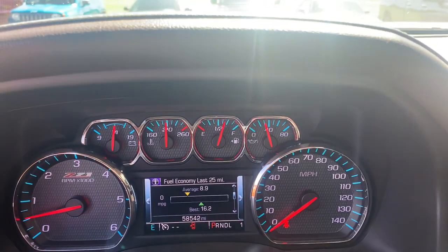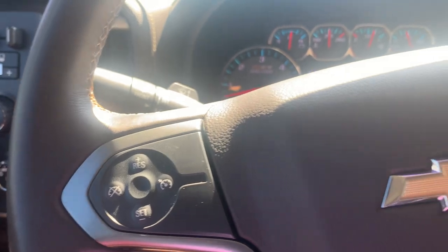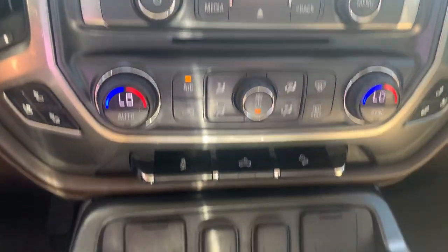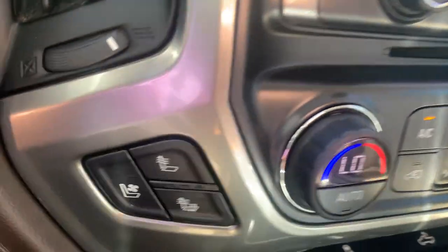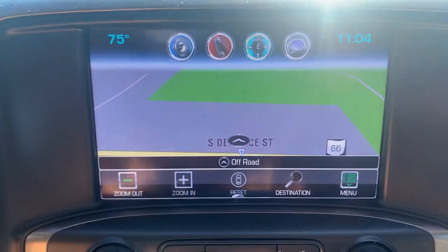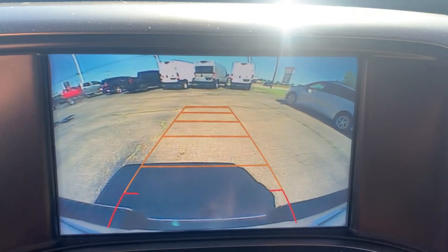Got a little over 58,500 miles on it. Cruise control and menu controls. Center stack. Got heated and cooled seats. Navigation. Backup camera.